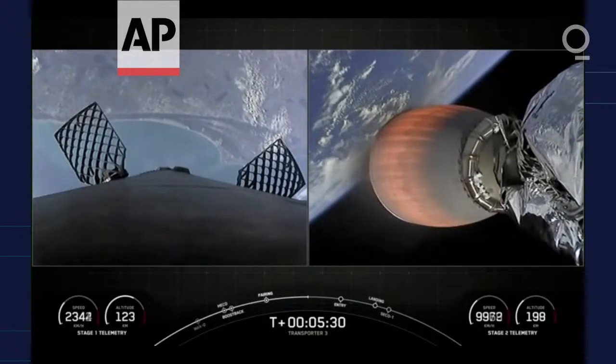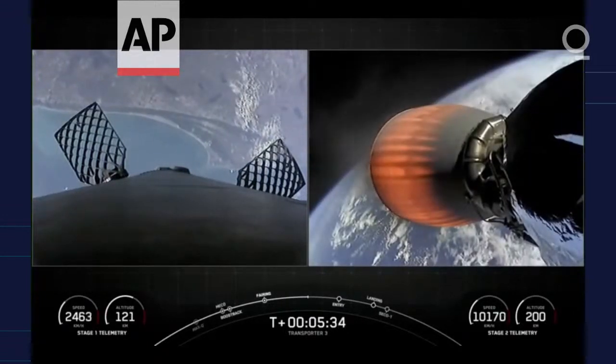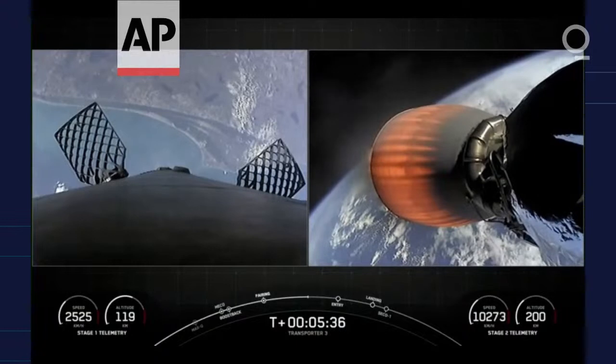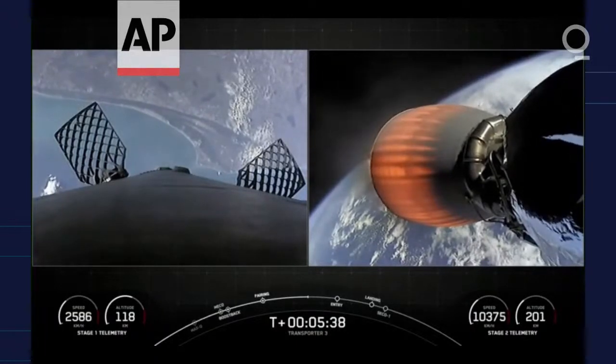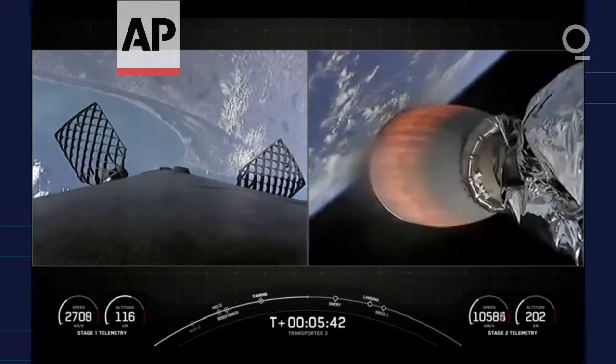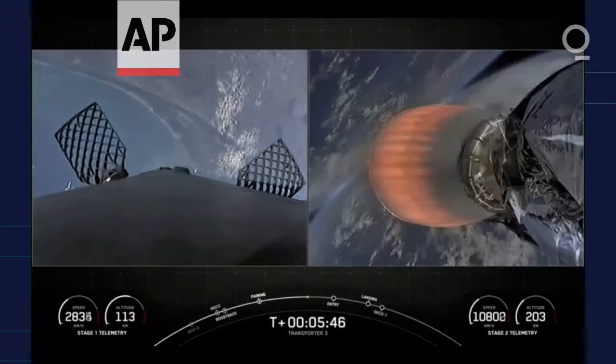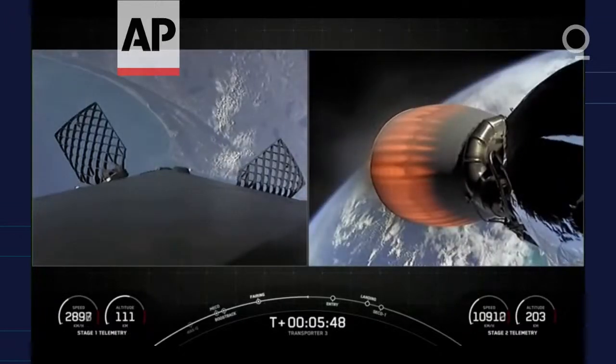SpaceX is targeting at least three dedicated rideshare flights to sun-synchronous orbit per year. We also offer opportunities for a ride to orbit on our Starlink missions, which launch every couple of weeks. SmallSats can ride to space on SpaceX's Falcon 9, Falcon Heavy, as well as Starship in the not-too-distant future.